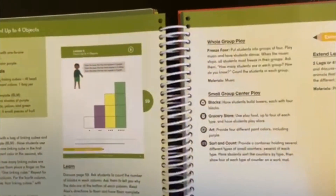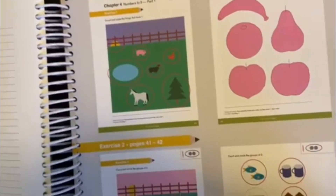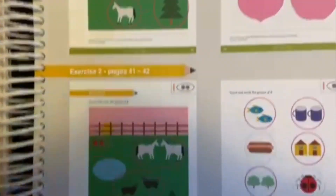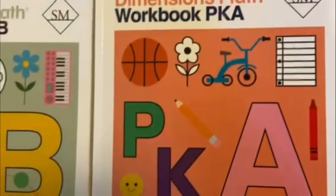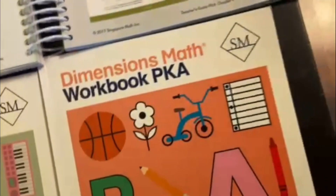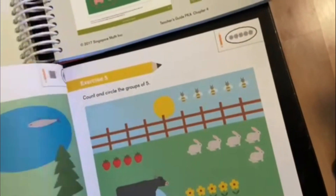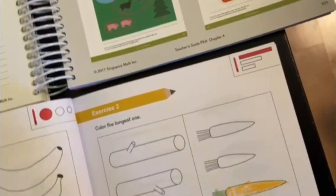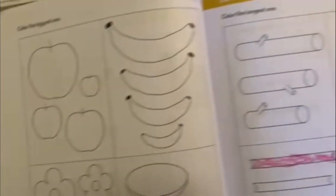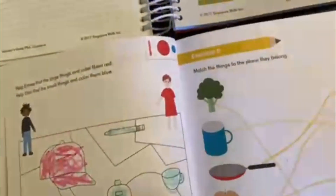It will help them get into the world of math. Let's go ahead into the workbook - the Pre-K A workbook. Nia had already started doing some of these exercises. She started coloring the longest one. Here is the example that we just saw in the teacher's guide.